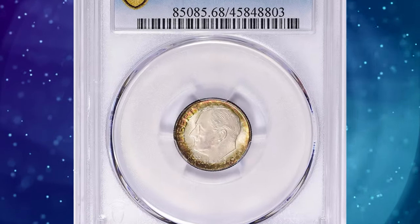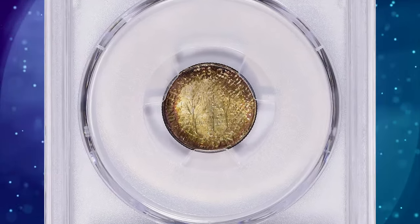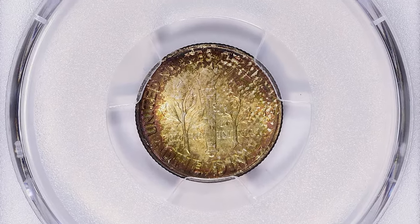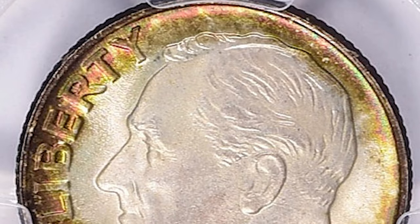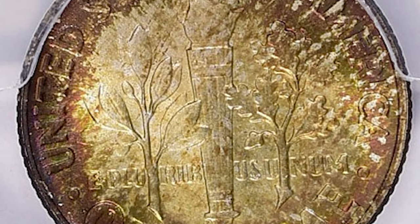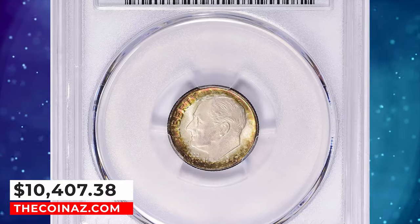A 1947 Roosevelt dime, graded as MS68 full bands by PCGS. According to NGC, this issue is plentiful in mint state through the grade of MS67, but full-bands examples are a small minority of the total number of survivors. The typical 1947-S dime is softly struck from heavily worn and blurry dies. Such dies were often repolished to remove their erosion lines, resulting in proof-like coins having very shallow or partially effaced features. This MS68 full bands gem was sold for $10,407.38 with buyer's fee.